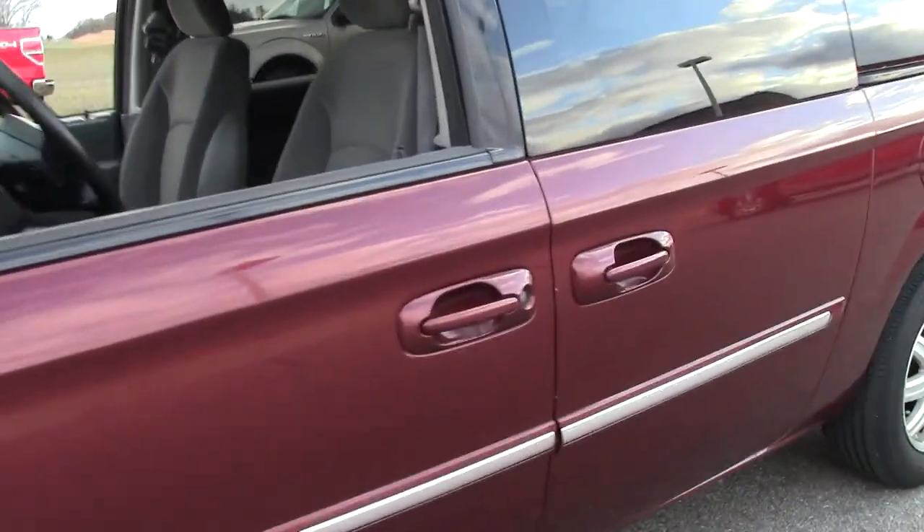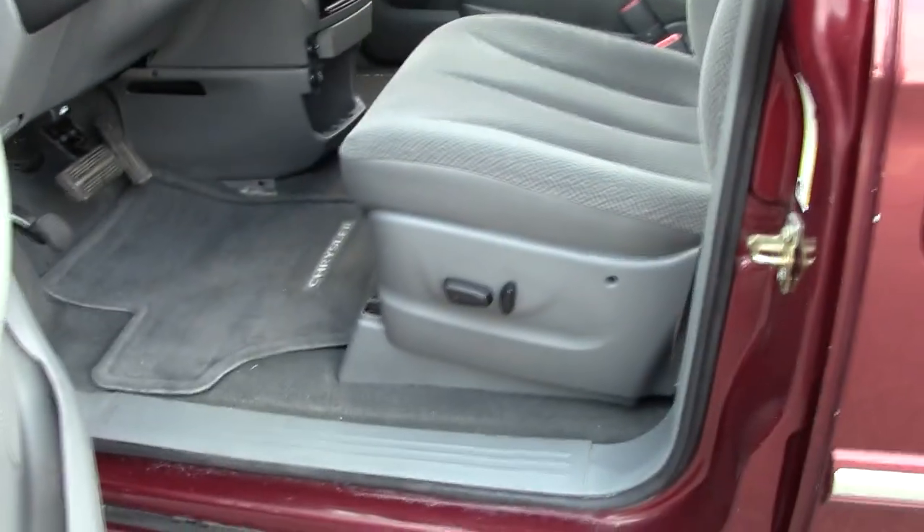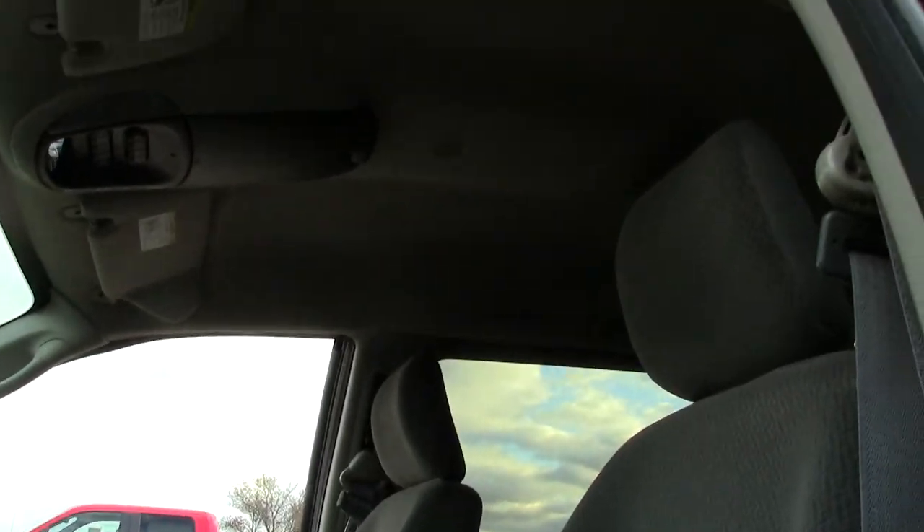Let's take a look at the inside, starting with the driver's side. Generous legroom. Look how high the seats sit up — this allows the driver to see further down the road. It's a really nice safety feature. Here's your headroom as the camera adjusts. Very generous.